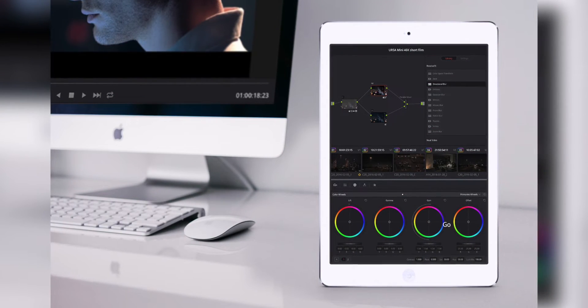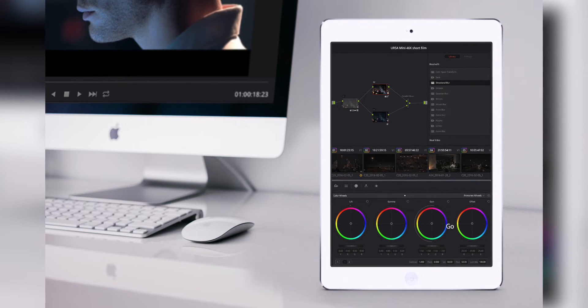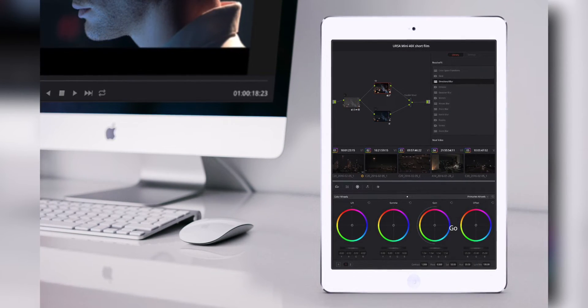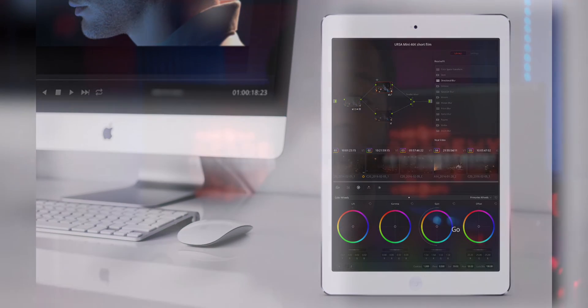Staying within the realm of mobile, I see them sometime in the future possibly allowing you to use your mobile device as a control surface. It would be nice to see all of your plugins on your iPad while you're editing on your computer and have the ability to click on something or tweak color while you have the main screen in full screen. That's a feature I can definitely see Blackmagic including in a future version of DaVinci Resolve.